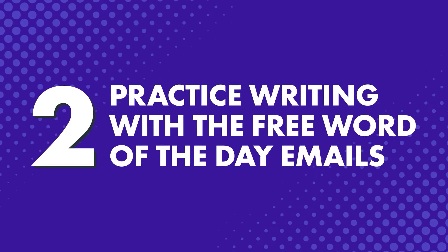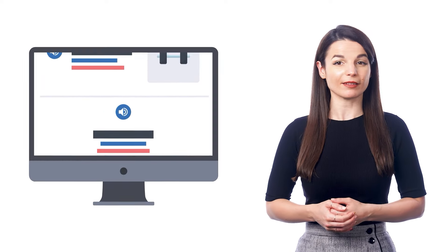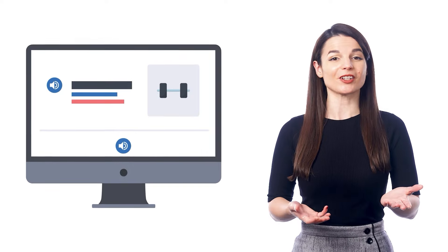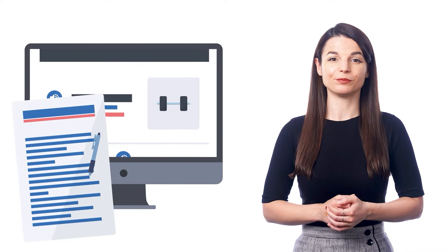Practice writing with the free Word of the Day emails. Every day, we send you a new word to your email inbox. You get the audio pronunciation, a sample sentence, and a picture to help it stick. You can also write that word down daily every time the emails come in, and now you have a simple language routine going that you can stick with.